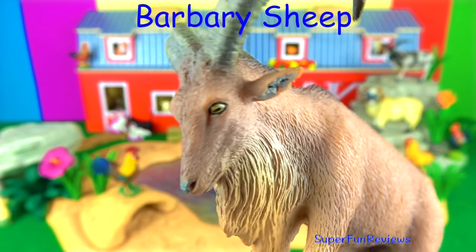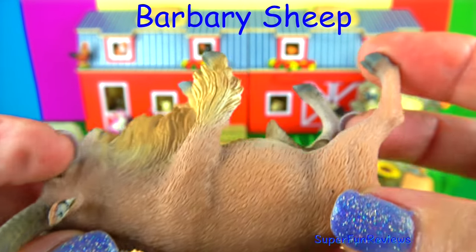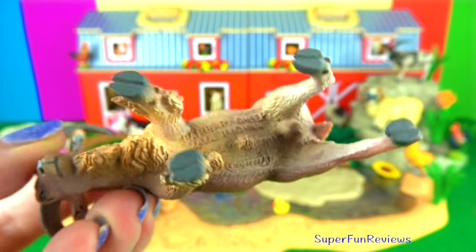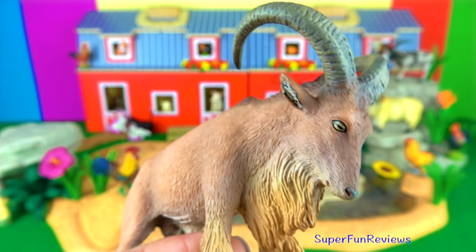The Barbary sheep. Barbary sheep are naturally found in Northern Africa. They are found in dry, rocky, mountainous areas and are very agile at jumping from stone to stone and climbing up steep inclines. They look much like a goat too, don't they?